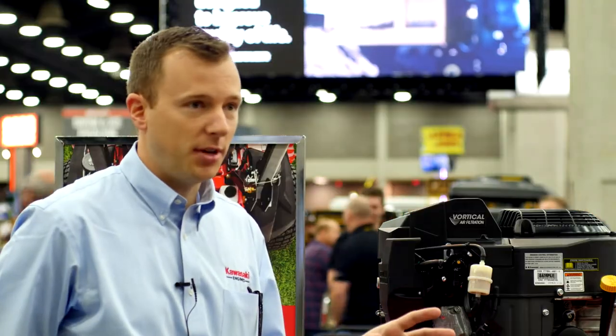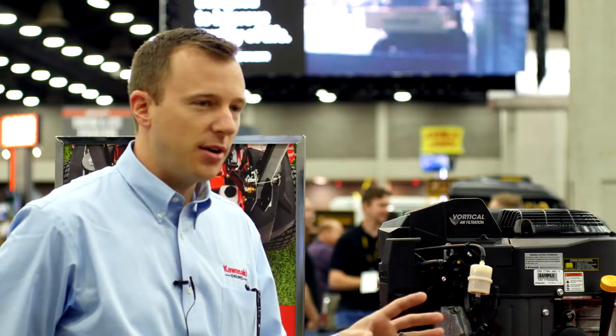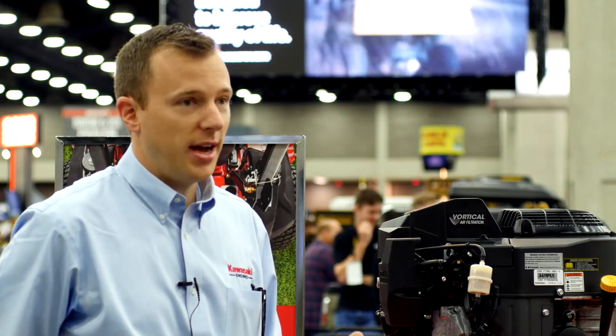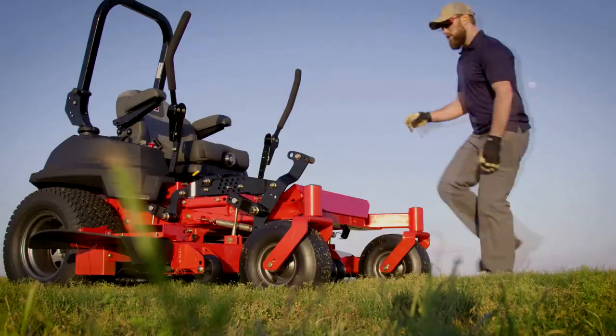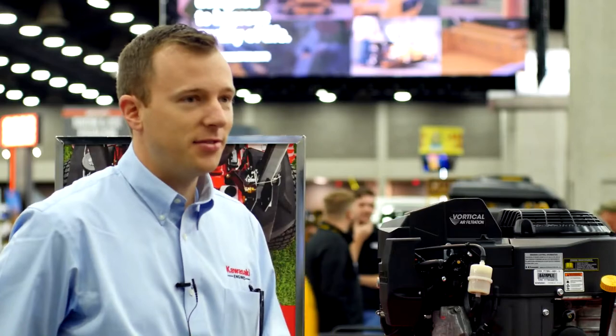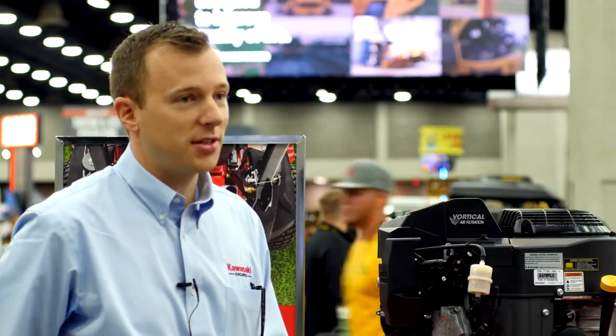There's no grass buildup on the filter. You don't have to clean it out every day. We've even extended the air filter change interval to 250 hours. This is going to be a really good engine for our commercial guys — the guys out there used to shaking out their air filters and cleaning the grass off. You're not going to have to do that because the grass just falls right out the ejection valve.